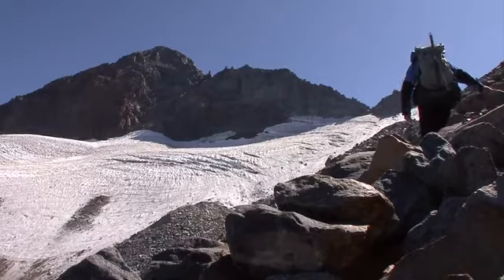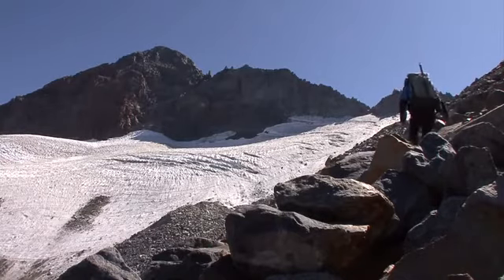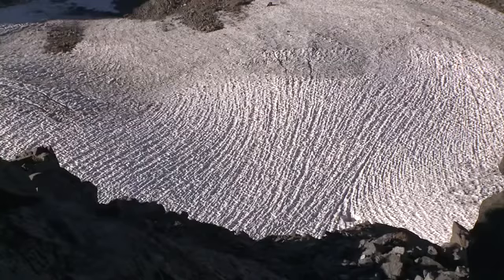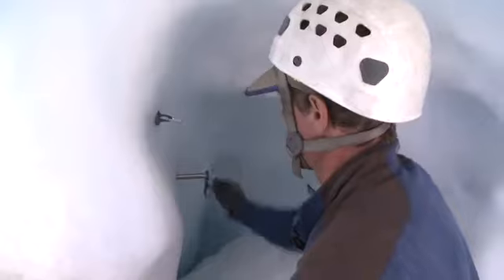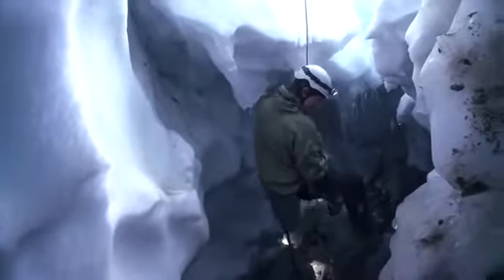By definition, a glacier is a mass of ice that's moving, flowing and sliding downslope. In the case of the McClure Glacier, we've measured that movement by tracking stakes we've put in through time, and we know that it moves about 20 feet a year. But there's another way to get a sense of the movement of a glacier — to actually come down inside of it in a place called the Bergschrund, which is a big crevasse that forms between the cliff and the glacier itself.